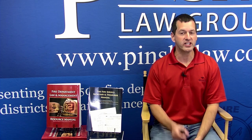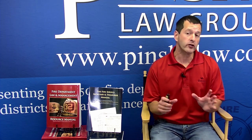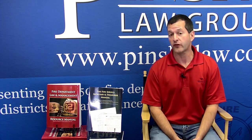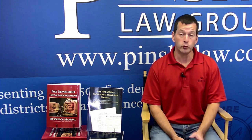Welcome to another presentation of Pinsky Law Presents. Today we're going to talk about required reports for contracted fire companies — these are the reports required for fire companies who contract with a fire district, a town, or a village to provide fire protection.